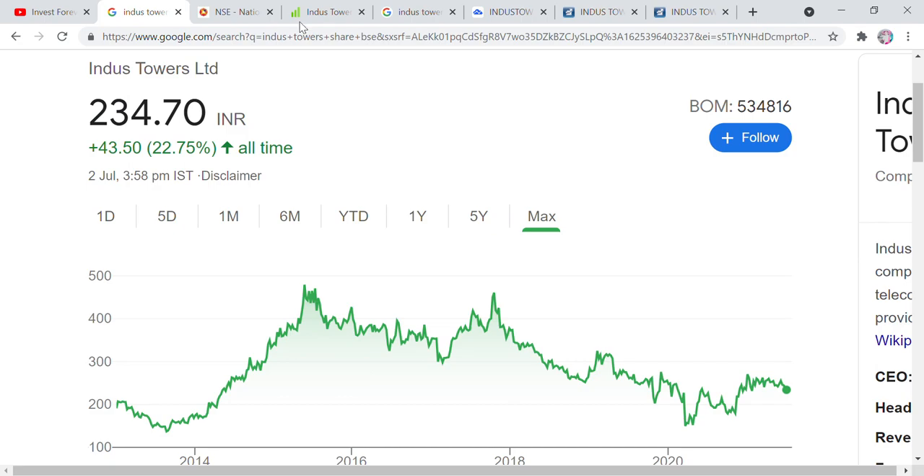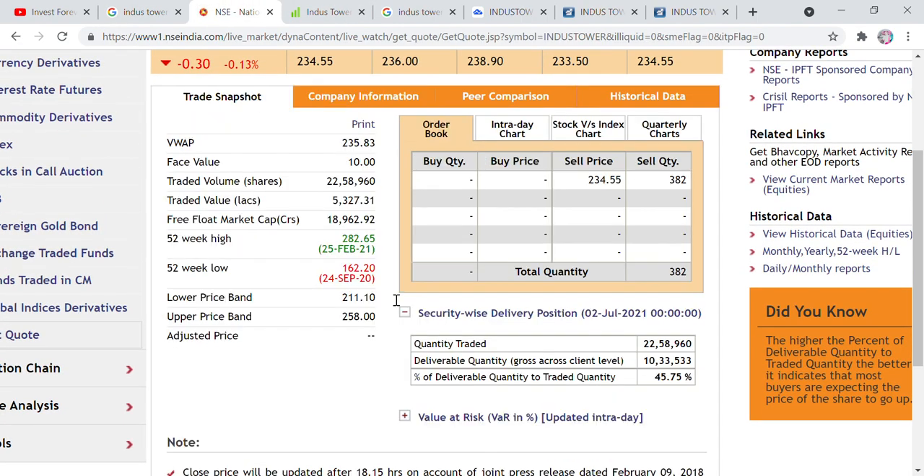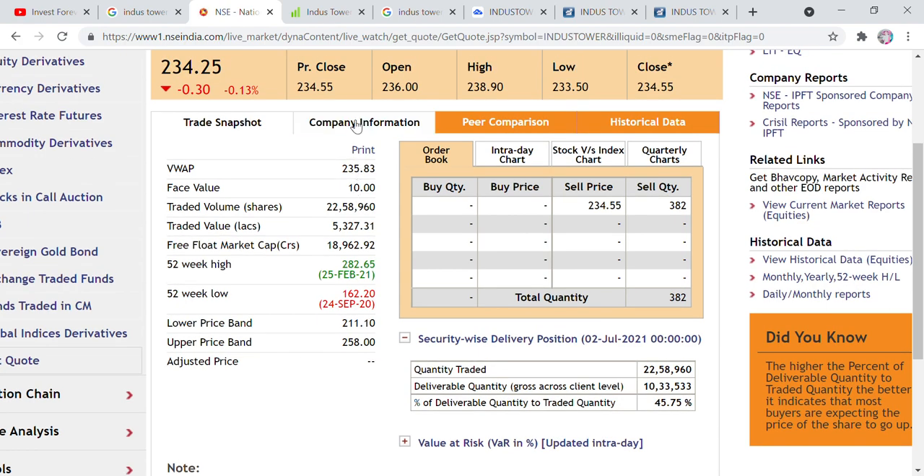If we talk about this particular share, here we see a 52-week low of 162 rupees and a 52-week high of 282 rupees. The current price is 234 rupees. If we talk about trade quantity from the last trading session, we see 45% share delivery basis — that is 10,33,000 shares on delivery basis — which means somewhere something bigger is going to happen in this company.